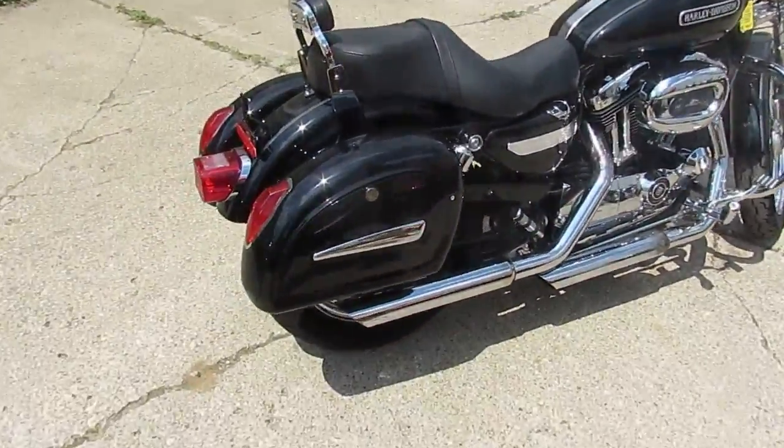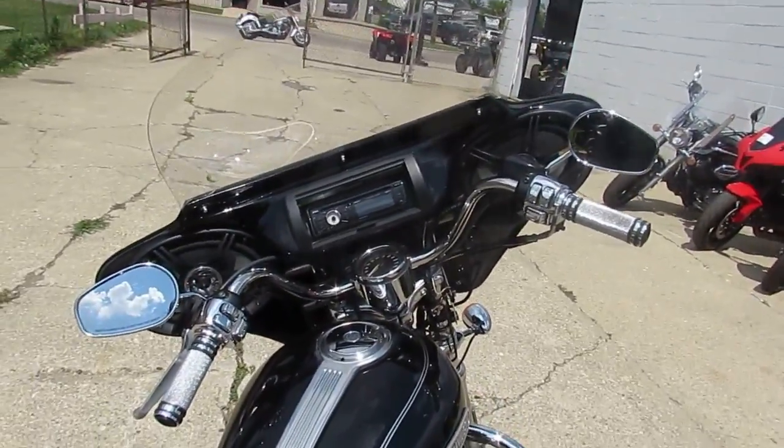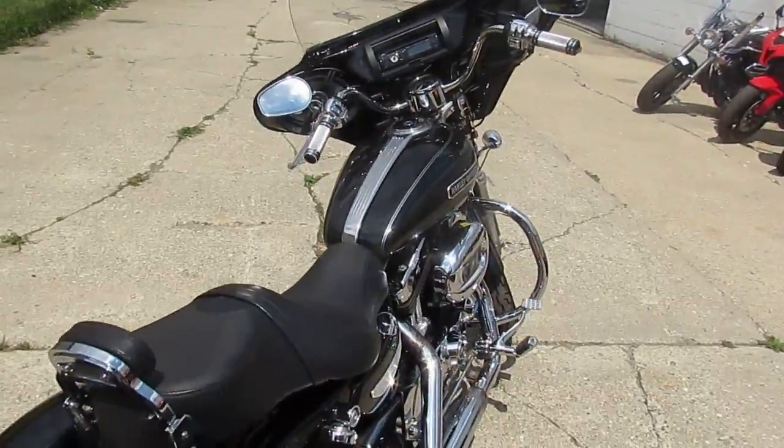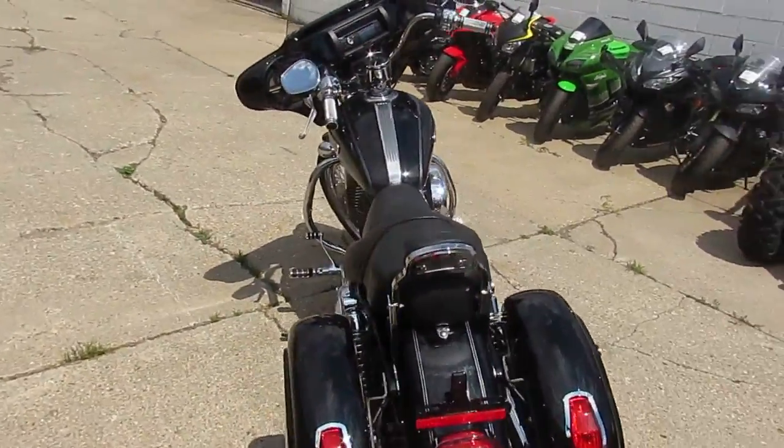This is one loaded up Sporty. It's got the batwing with the stereo, crash bars, saddlebag, backrest, chrome switch housings — one good looking bike. Way too much to list; we'd run out of time.